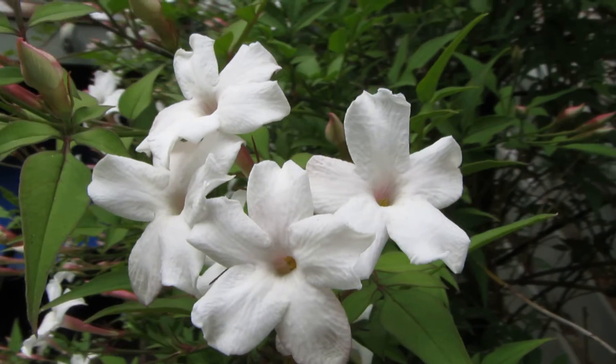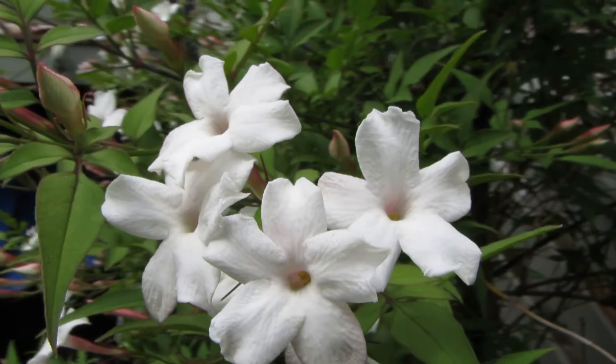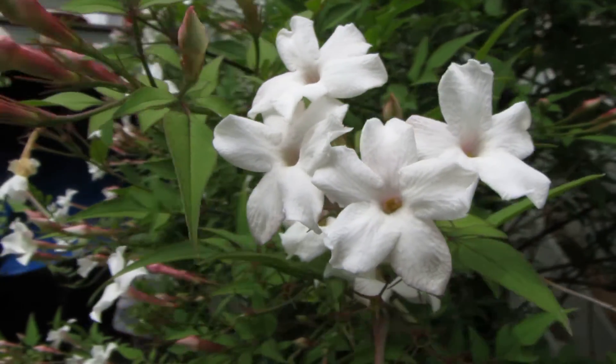This is a lovely, lovely jasmine flower, and I hope you can get a sense of the beautiful energy that comes from this flower just by looking at this video.